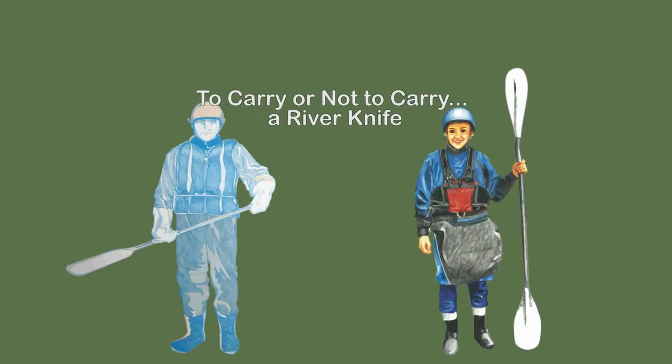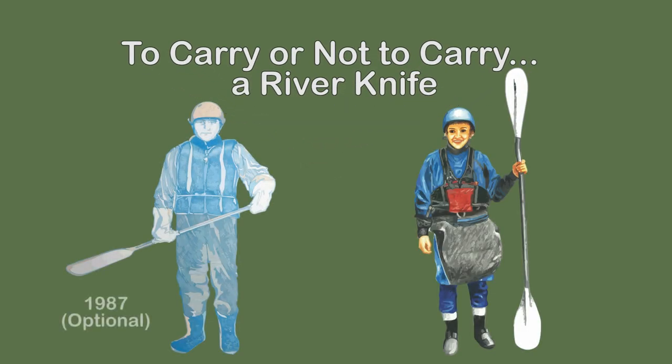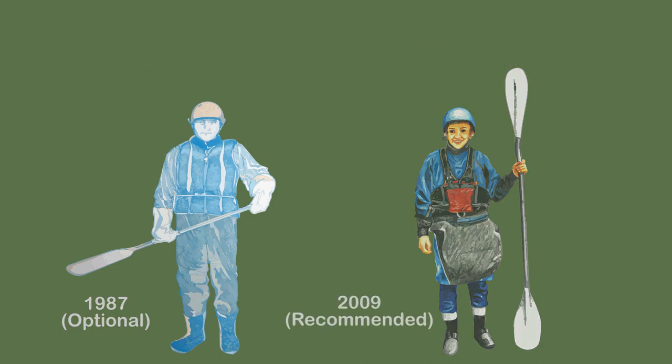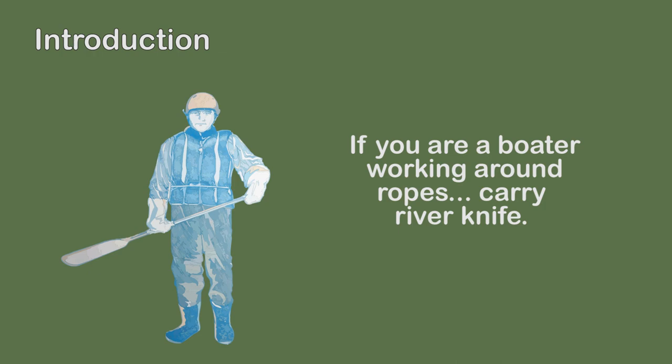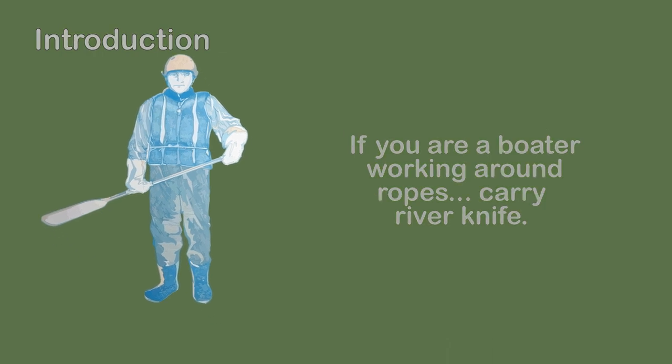To carry or not to carry a knife — that was the issue and it has evolved over time. I have gone back and forth on the issue until it eventually became resolved in my mind. If you are a boater working around ropes, carry a knife.